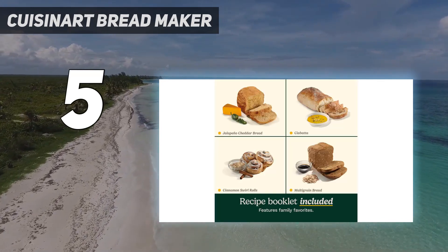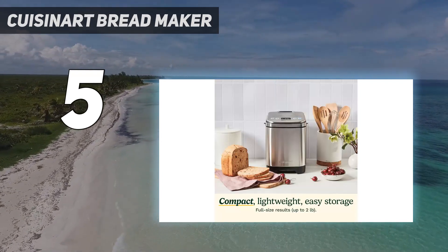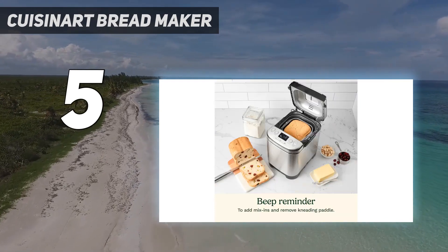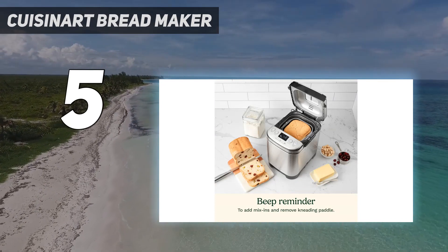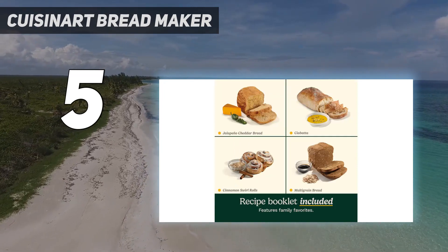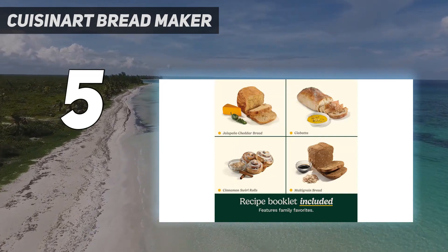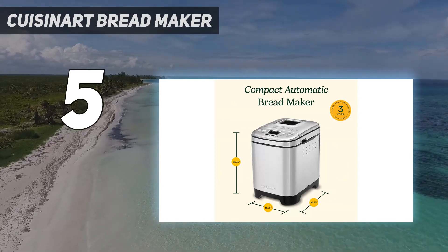Features: compact vertical bread maker with stainless steel exterior, 12 pre-programmed menu options, fully automatic and easy to use, 3 crust shades — light, medium, or dark — bakes up to a 2-pound loaf, viewing window to monitor the process, removable kneading paddle and bread pan, interior light to check bread as it bakes, easy-to-read LED display, bake-only option, 13-hour delay start for fresh bread anytime, power failure backup, BPA-free, limited 3-year warranty.